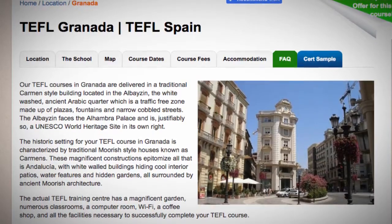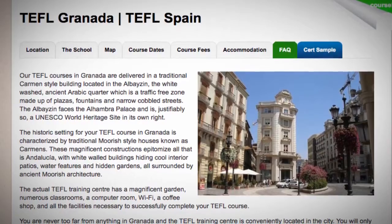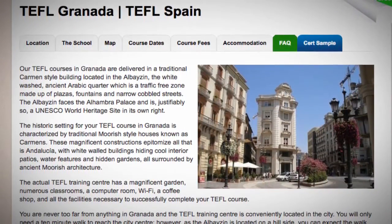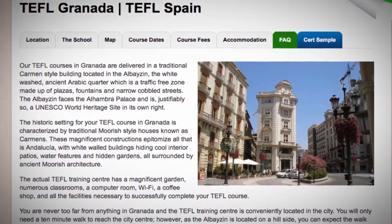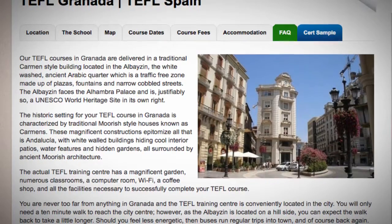The actual TEFL training center has a magnificent garden, numerous classrooms, a computer room, Wi-Fi, a coffee shop and all the facilities necessary to successfully complete your TEFL course. You are never too far from anything in Granada and the TEFL training center is conveniently located in the city.